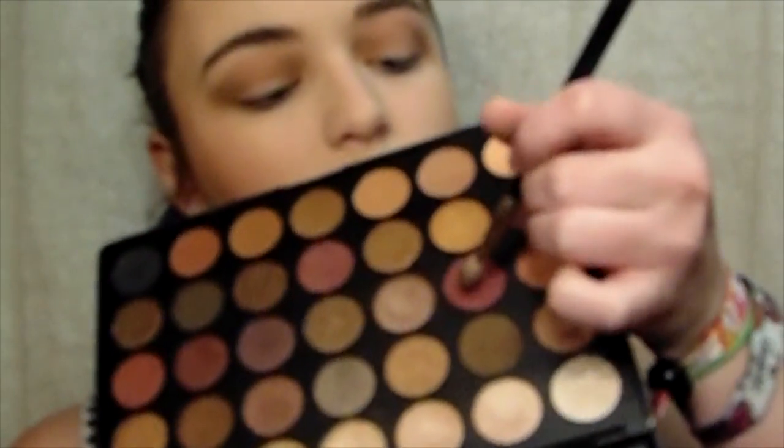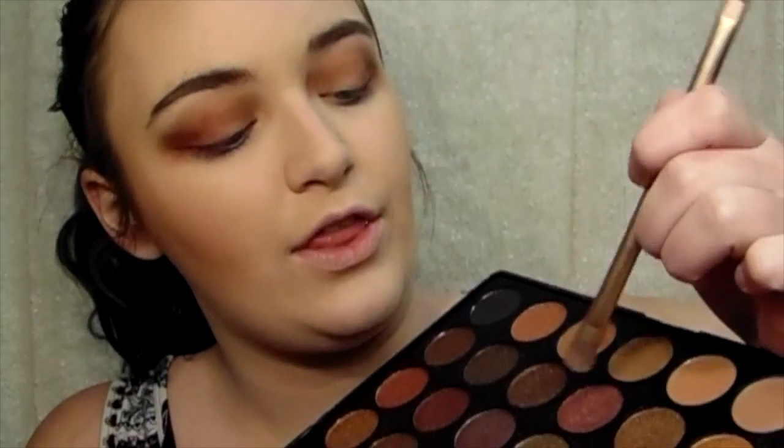For the outer third of my eye I'm going to be taking this pink shade right here. And then for the lid I'm going to be taking this shade right here. For eyeliner I'm going to be taking the Soap and Glory Supercat Skinny Eyeliner and just making a wing with that.